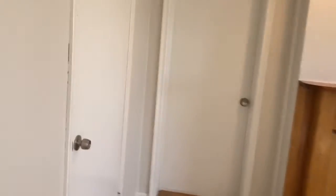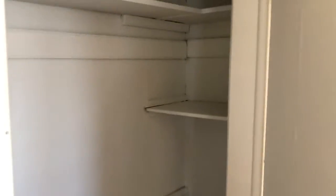Non-working fireplace adds charm here in the living room. Closet. Additional lock storage for bikes or whatever you need to put out here.